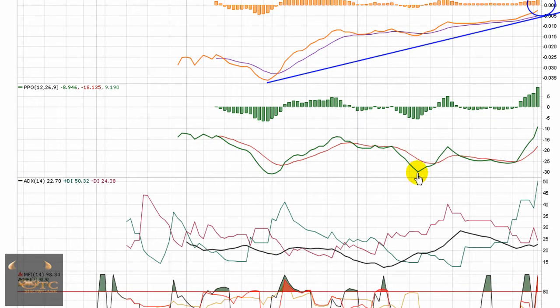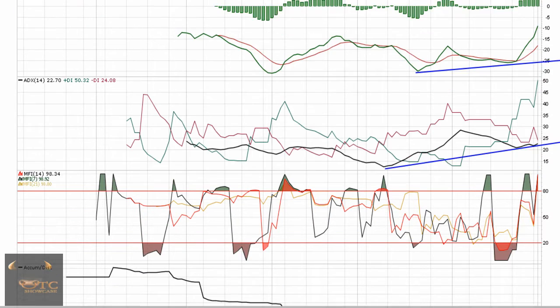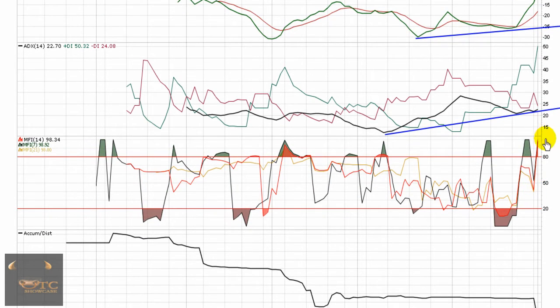The PPO has a little bit of a different look — it is trending upward and starting to make its way towards zero. With the buying pressure that came in today, and the rise in the share price, the money flow index just skyrocketed back upward, breaking back through 80.